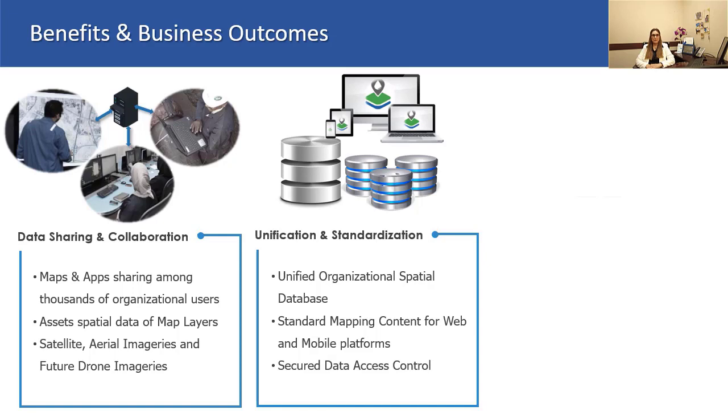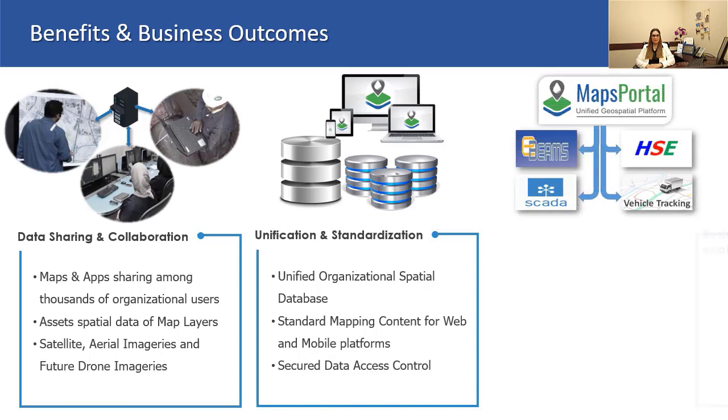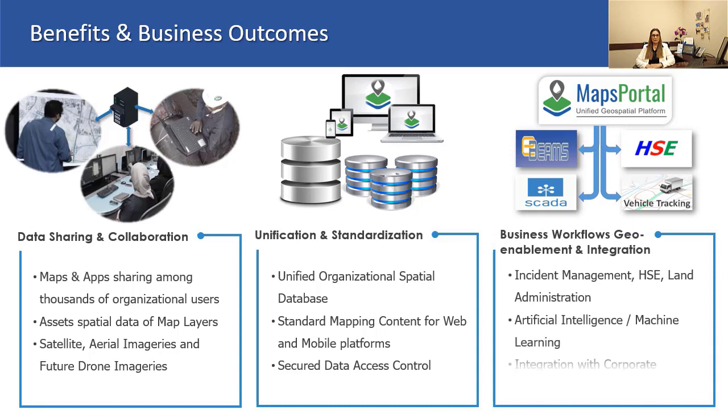Furthermore, the modern, well-engineered software architecture of the maps portal opened doors for geo-enabling and automating business workflows. It also made it possible to integrate GIS capabilities with other information systems in the organization, which is a key step towards enterprise-level digital transformation.